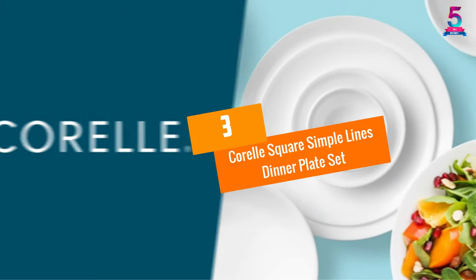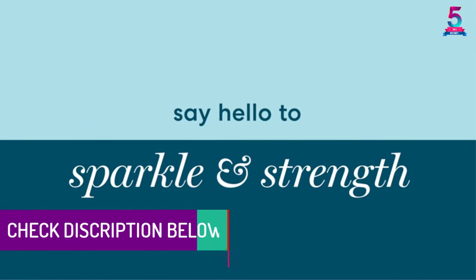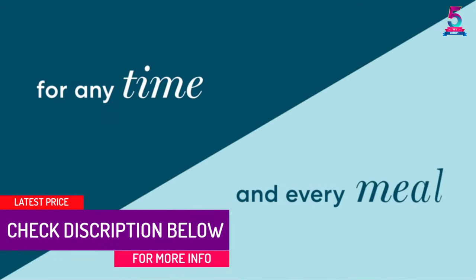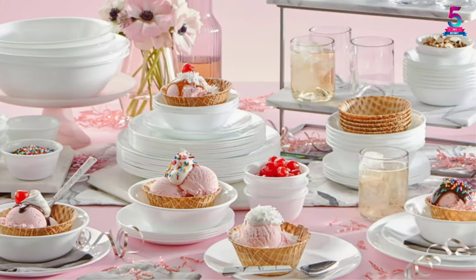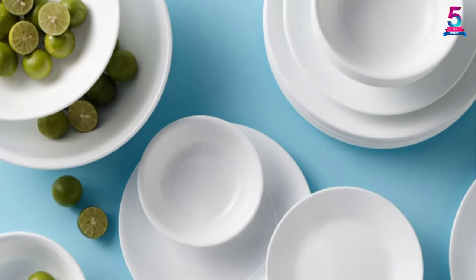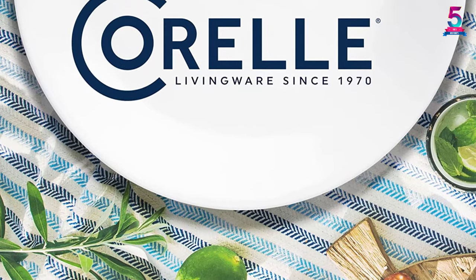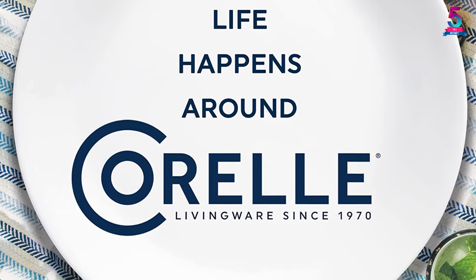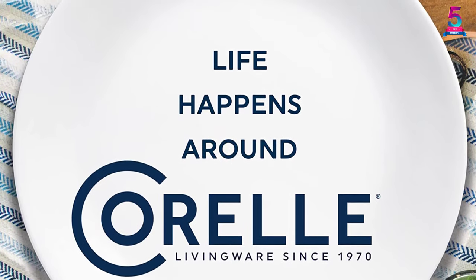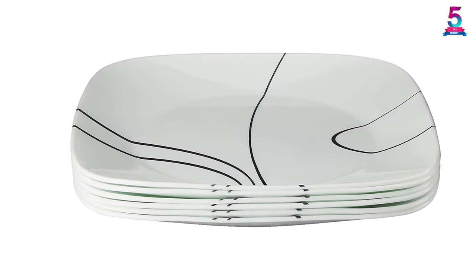At number 3: the Corel Square Simple Lines Dinner Plate Set, a USA product that comes with 6 plates per box. Made from premium porcelain, these plates are sturdy, durable, and designed to be scratch-resistant. They are safe to use in the microwave, oven, and dishwasher. The set comes in different styles including 22-ounce bowls, dinner plates, and lunch plates.